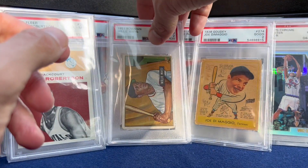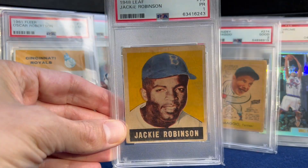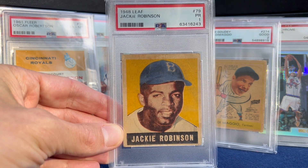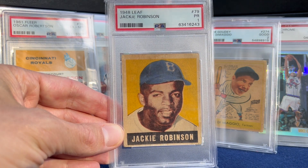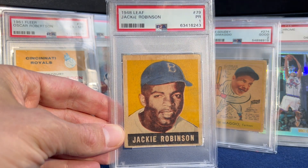And then the number one card — landing this one in Dallas. Jackie Robinson in a PSA 1. Just a fantastic, fantastic card. Wishing you guys all a Happy New Year. Hope to see you at the National in Atlantic City, if not somewhere else. Take care guys.